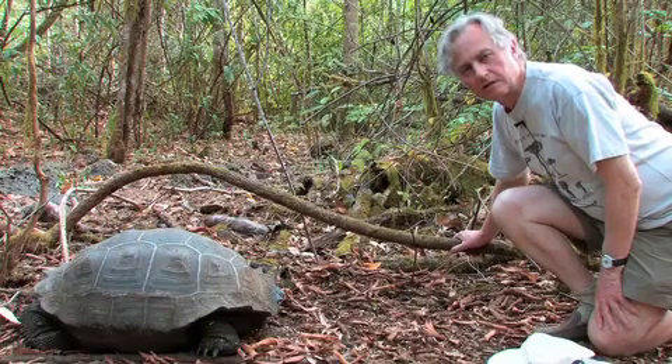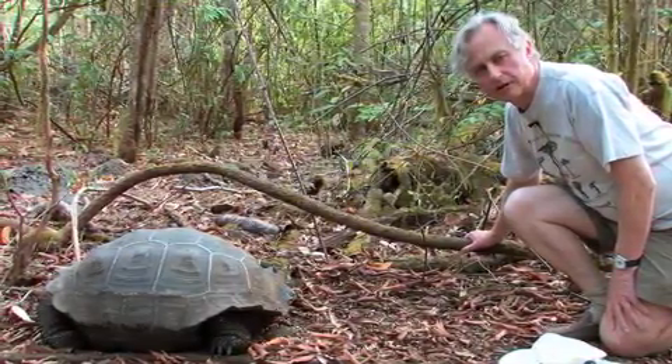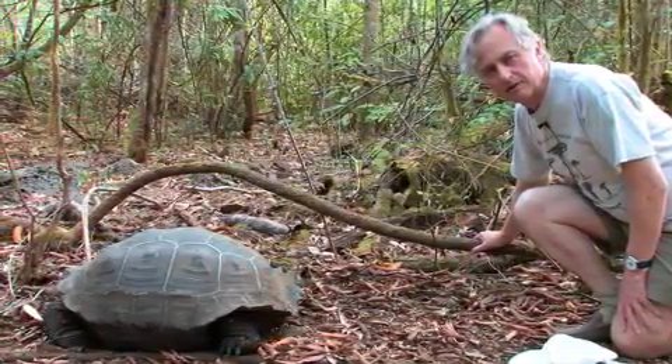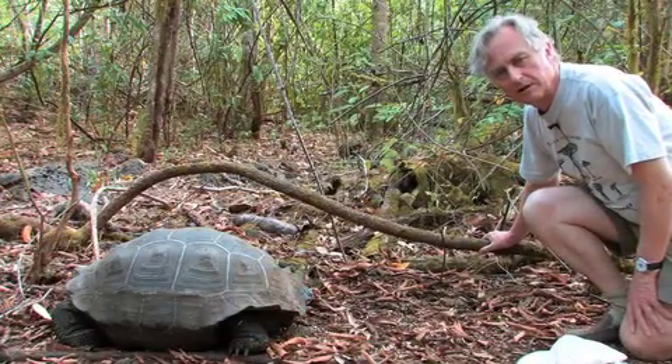This is the Santa Cruz variety of the giant tortoise. It's one of those that has a high-domed shell as opposed to a saddle-shaped shell. It comes from lush grassland and largely grazes.